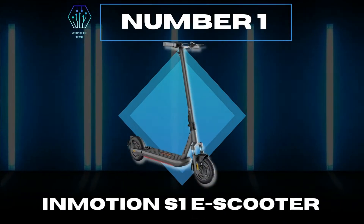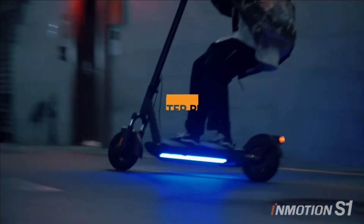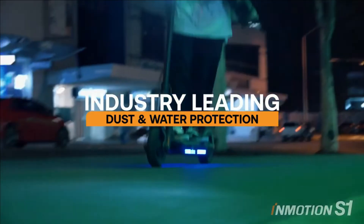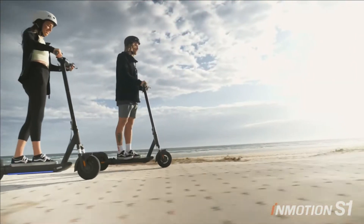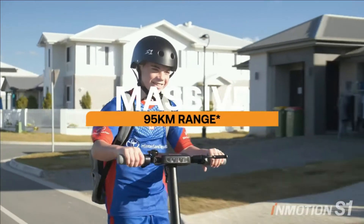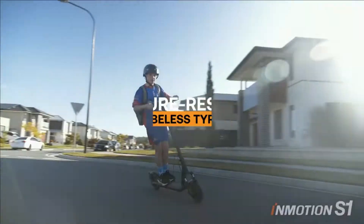Number 1: InMotion S1 E Scooter. It features industry-leading dust and water protection. Keep your head above water — never fear rain, puddles, or splashes when riding your InMotion S1, as it is protected by the industry's highest electric scooter water resistance rating. Equipped with a substantial 54-volt battery, the InMotion S1 scooter can travel a maximum range of 95 km. It also features puncture-resistant tubeless tires to always keep you moving.